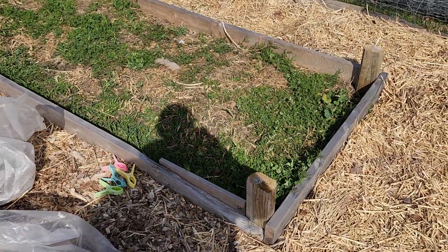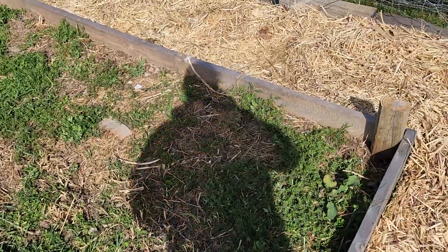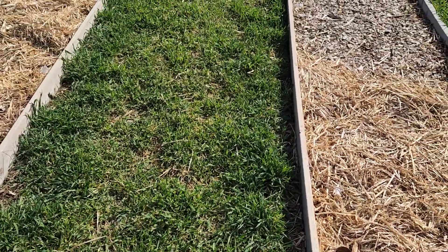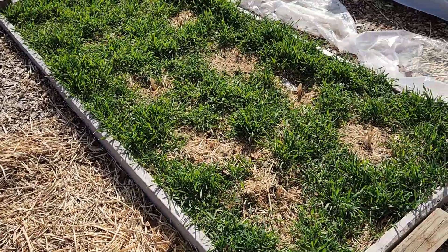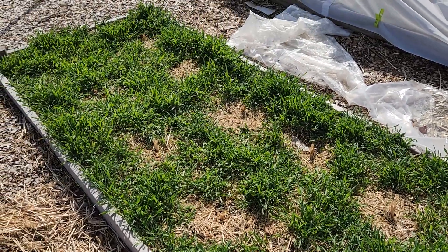This is where I put one kind of ground cover that's kind of dying back, but it really hasn't died. This one definitely has not died — I have a feeling I'll be rototilling and covering that soon.